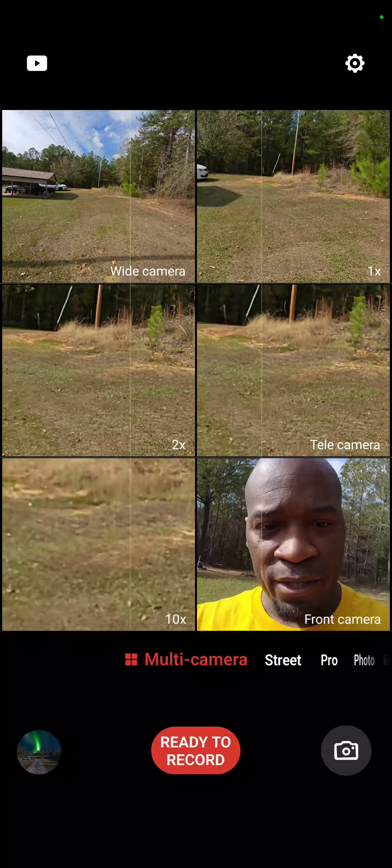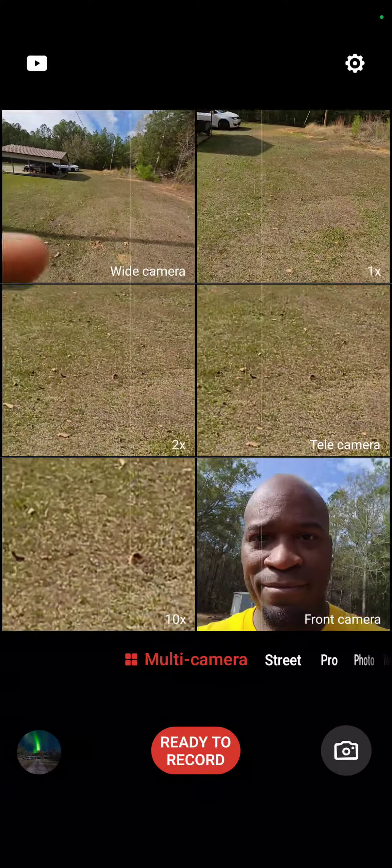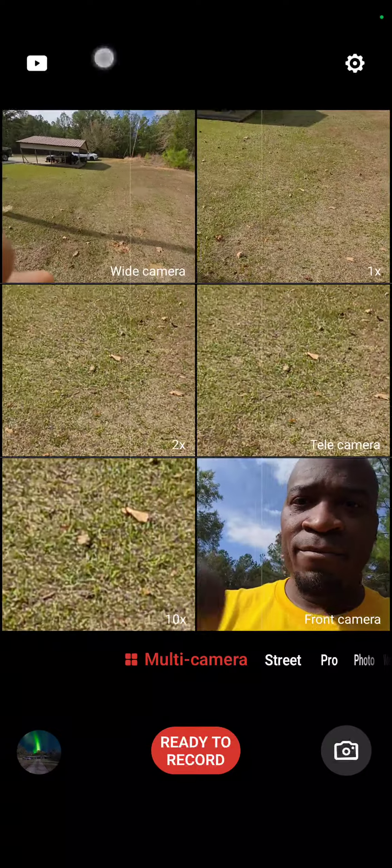This is your boy RJ Uploads with another video on the Nubia Z50s Pro and a screen recording. I want to show you another quick feature as far as the camera modes go that I've just started using.